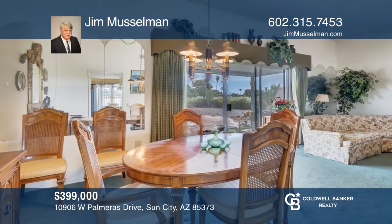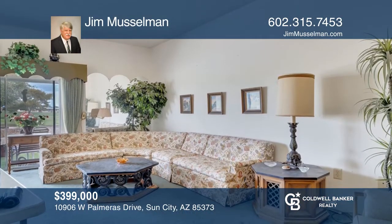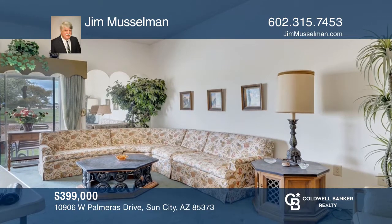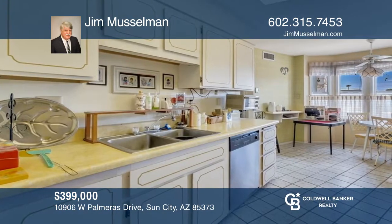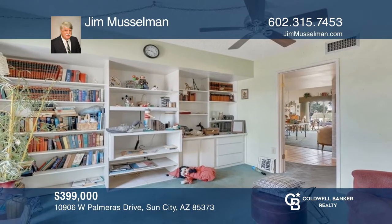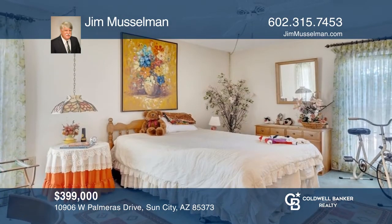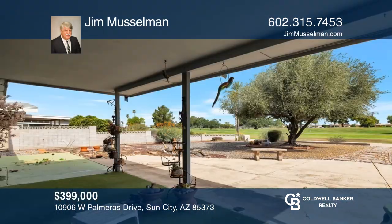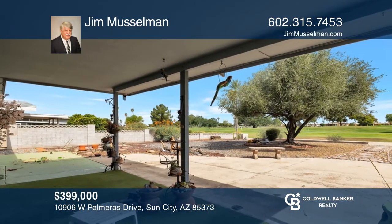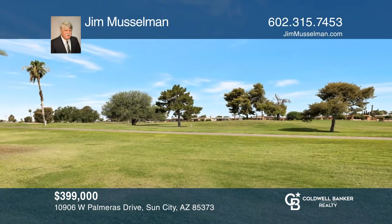Enjoy an amazing golf course view from your three-bedroom, two-bath, two-car garage single family home in Sun City, Arizona. With all that the area has to offer, take advantage of nearby rec centers, shopping, sports venues, golf courses, and more. Turn this into your dream home. Come see it all in person with Jim Musselman.